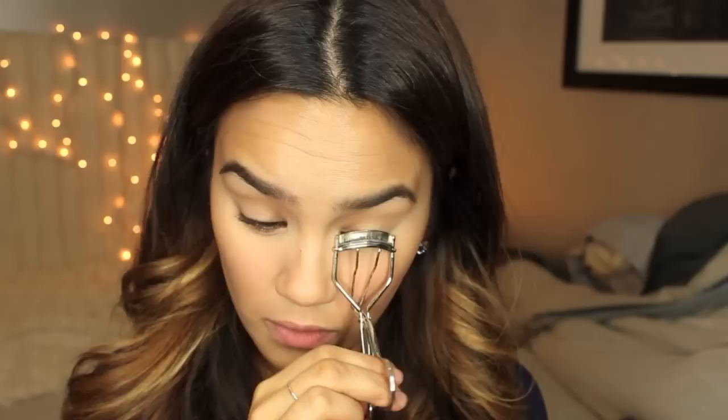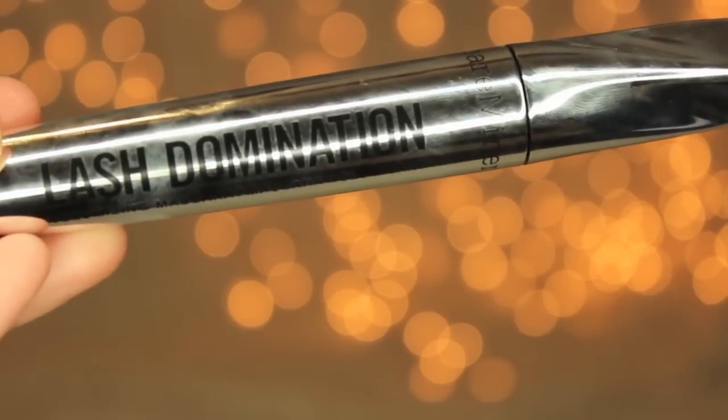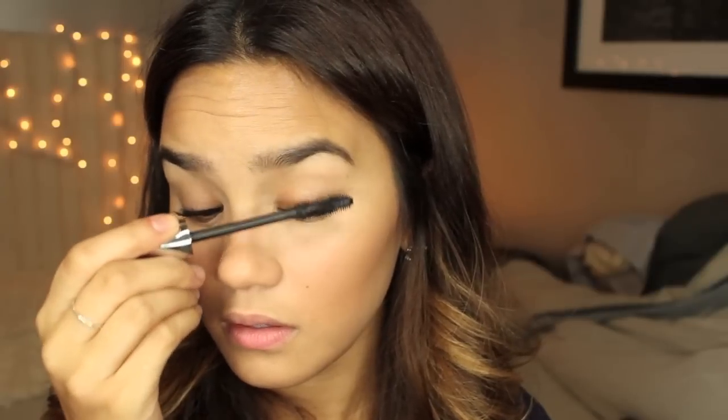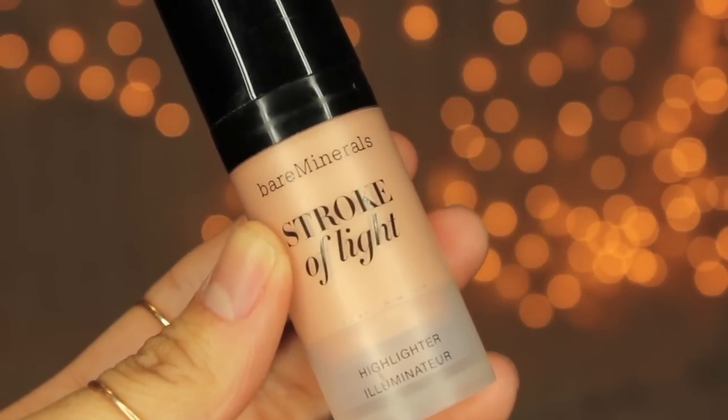I'm curling my lashes with my Shu Uemura curler. Then I'm applying Bare Minerals Lash Domination Mascara on my top lashes only, not on the bottom. The brush on this mascara is something else — it has these interlocking spiral bristles, which is crazy, but once you get the hang of it, it gives a really nice volumizing and lengthening effect.